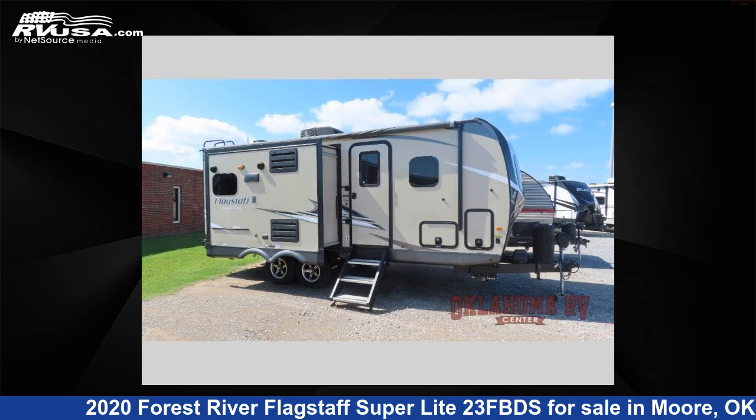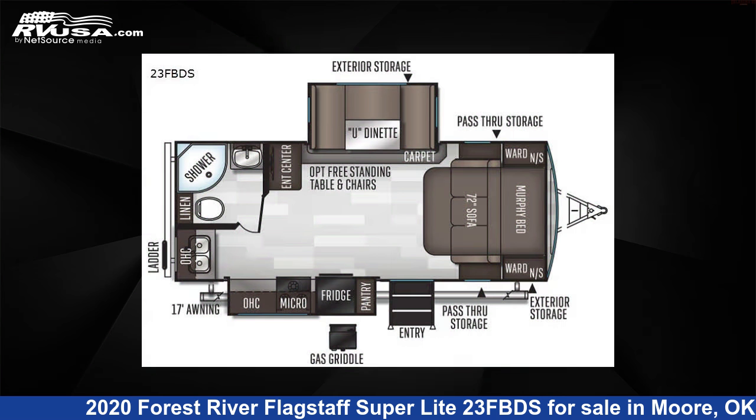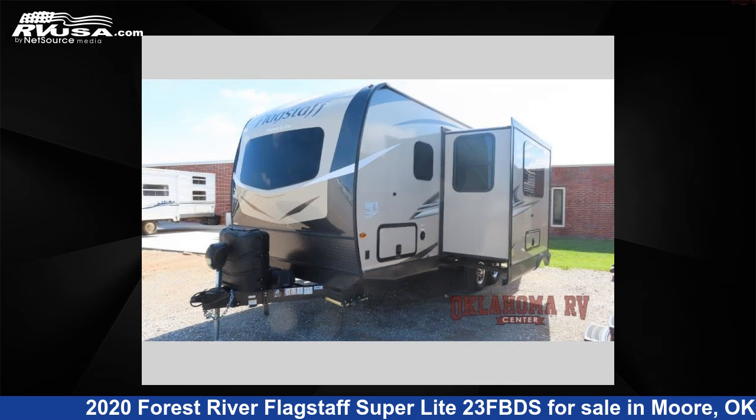This 2020 Forest River Flagstaff Superlite 23 FBDS is a travel trailer RV. It is located in Moore, Oklahoma, 73160, and is offered for sale by Oklahoma RV Center.